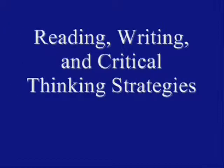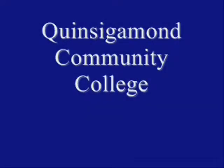Welcome to Reading, Writing, and Critical Thinking Strategies, a podcast series built to support our Quinsigamond Community College students.